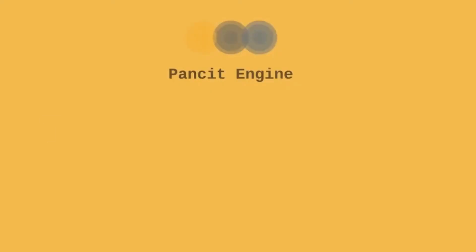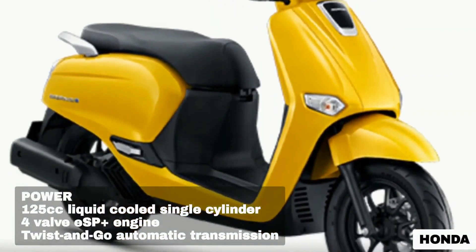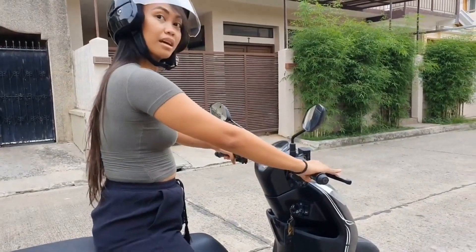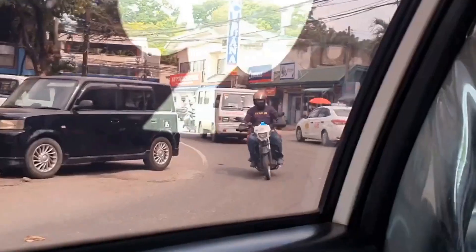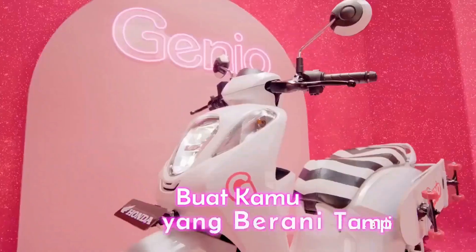Drawing inspiration from Honda's storied past, the Genio 110 carries on the legacy of the brand's iconic models while adding a contemporary flair that sets it apart. With a focus on fuel efficiency, reliability, and performance, this motorcycle embodies the spirit of Honda's commitment to providing riders with a superior riding experience.